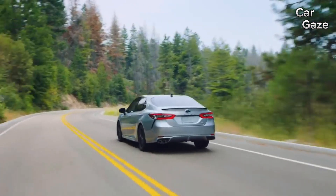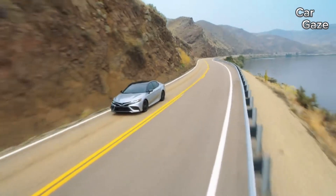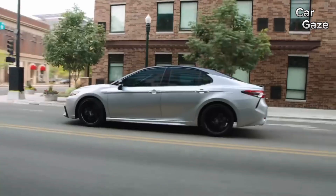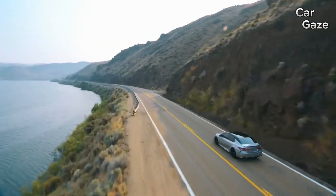In the current generation, this roomy five-seater doesn't just rely on its well-established reliability — it flaunts stylish lines, especially when equipped with the nightshade package's captivating bronze wheels. Even the sporty TRD model, the sportiest Camry to date, hasn't altered the core personality that makes it unmistakably a Camry.